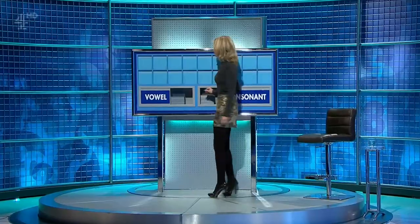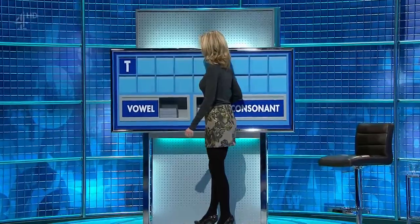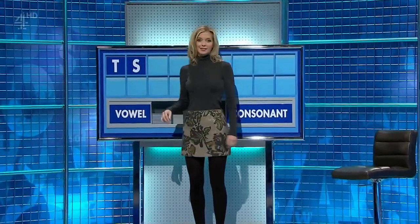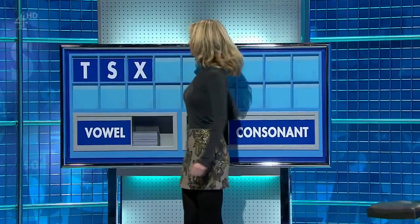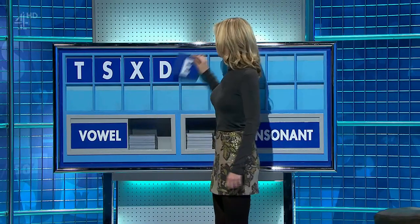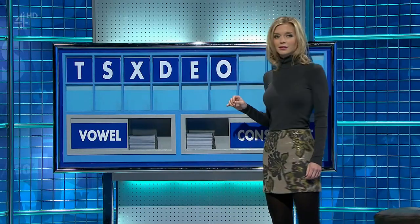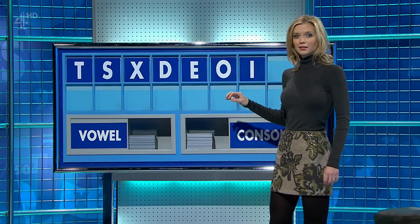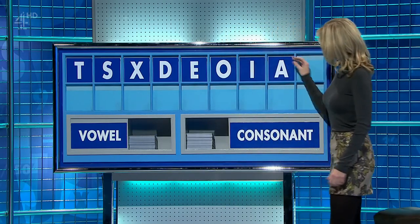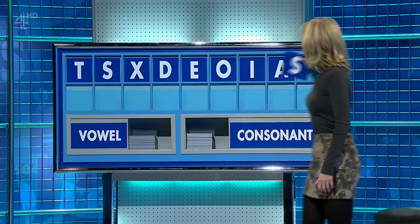A consonant, please. Start today with T. And another — S. And another — X. And one more — D. And a vowel — E. And another — O. And another — I. And one more — A. And a consonant — a final S.